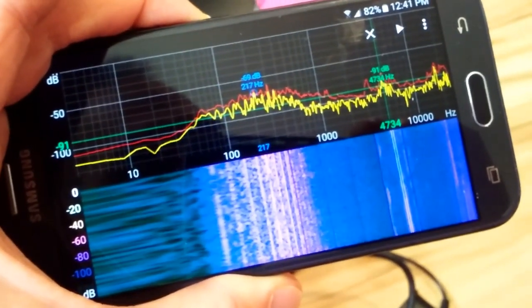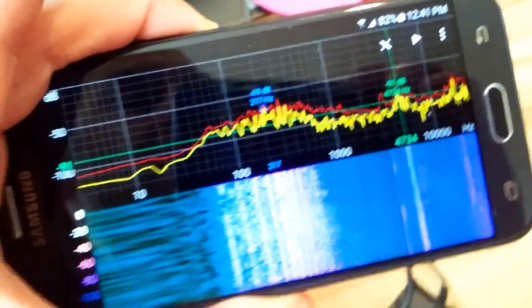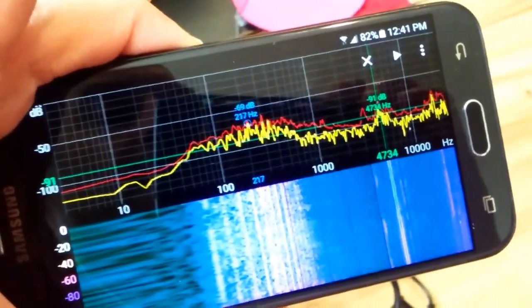Let your ears do the work, of course. Go around, turn off stuff, isolate stuff, unplug stuff. That's a great way to tell, and also, as a very handy tool, check out the Spectroid app.